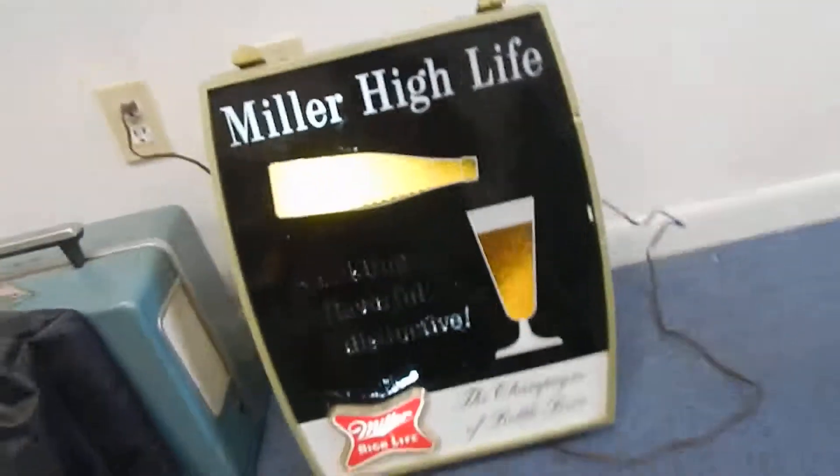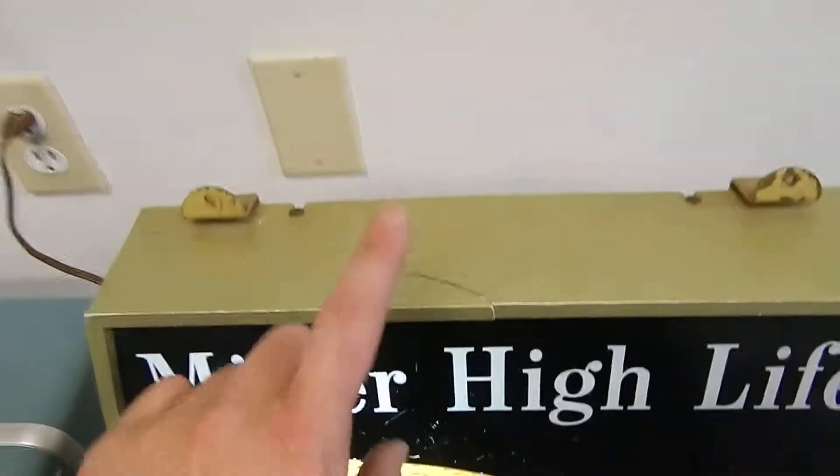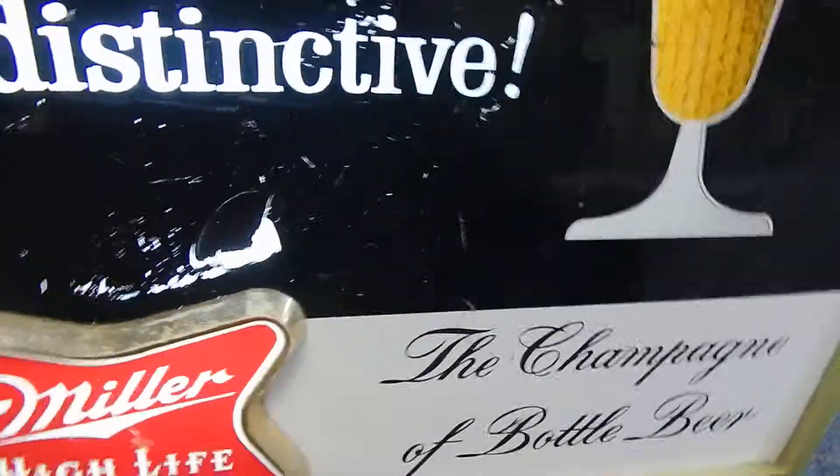I just want to point out two things I've noticed: we have a little crack here and a little whatcha-doohickey here. The rest of it is good — it is functional.